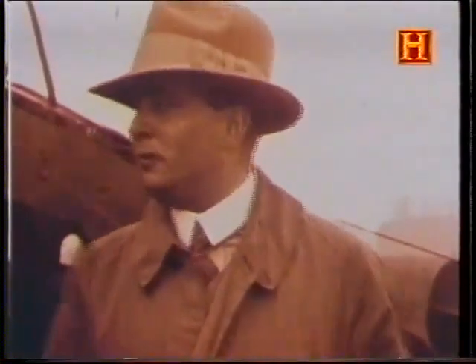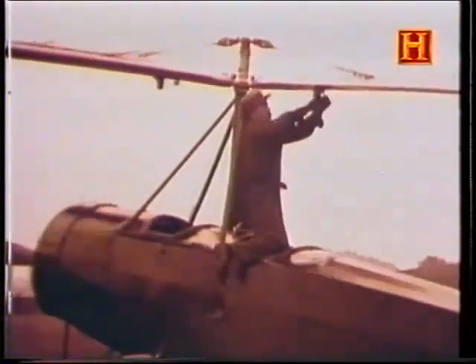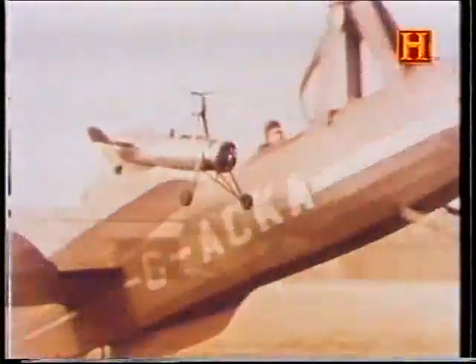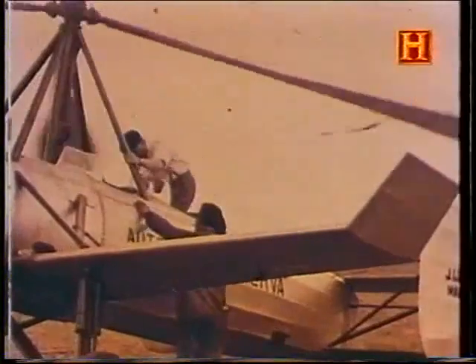Juan de la Cierva brought his Autogyro to Britain and demonstrated it to the ministry at Farnborough. They were highly impressed and decided this was perhaps the way to go. It is rather sad that Brennan's work got shelved after that. Brennan was quoted as saying that the helicopter shall and should exist is a foregone conclusion, and that it is irresponsible to discontinue any work on it. But Brennan's aircraft was resigned to history.